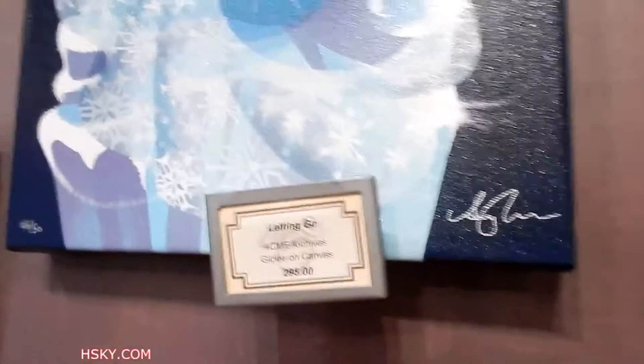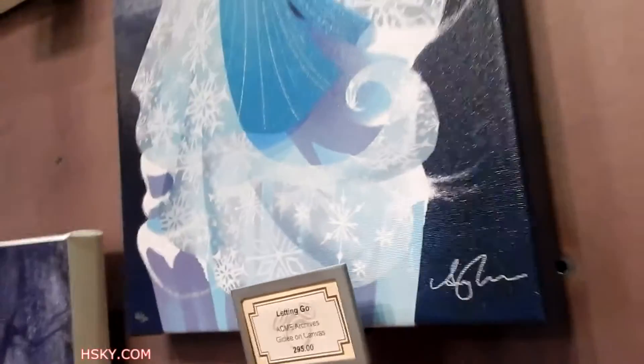Over here they have more — I think you can slide it. So "Letting Go" is $300. Now that's a canvas. Oh, here it is — print again, $46 out of $50. And here's another one — Anna, $300.